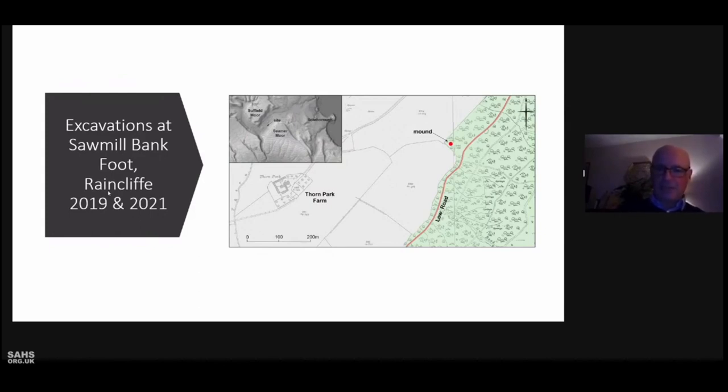From this, and the presence of slag nearby, we concluded the site may have been a bloomery for iron smelting. This possibly occurred in the medieval period, as Henry Percy, lord of the manor of Seema, gained permission from the crown in 1334 to build forges in his manor, which included Raincliffe Woods.